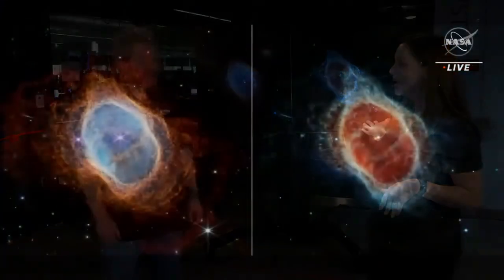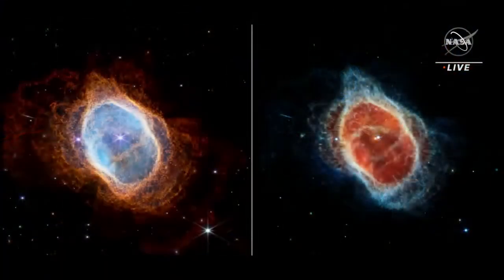We have a near-infrared image on our left, or maybe your right. And here on the right, we have a mid-infrared image. I'm here with Carl, our astronomer specialist. Can you tell us what we're looking at in these images? So this is a planetary nebula — it's caused by a dying star that has expelled a large fraction of its mass in successive waves. And we actually see those waves in these images. Yes.